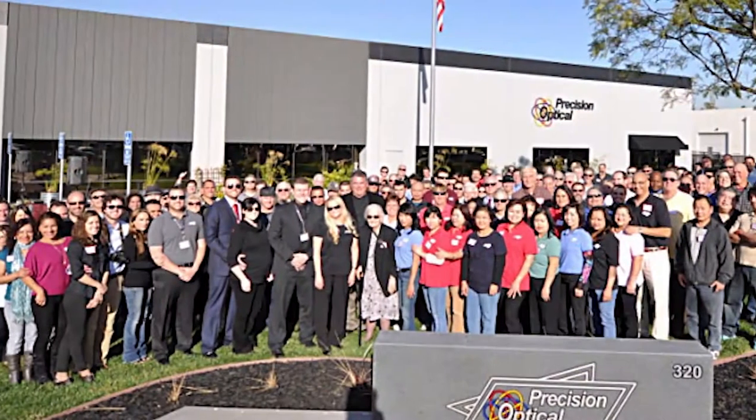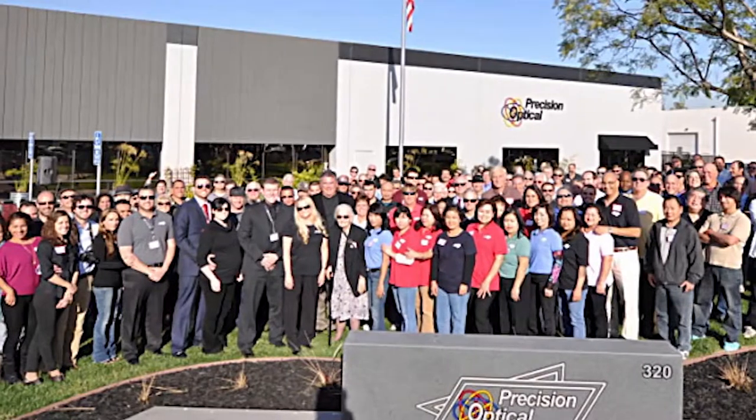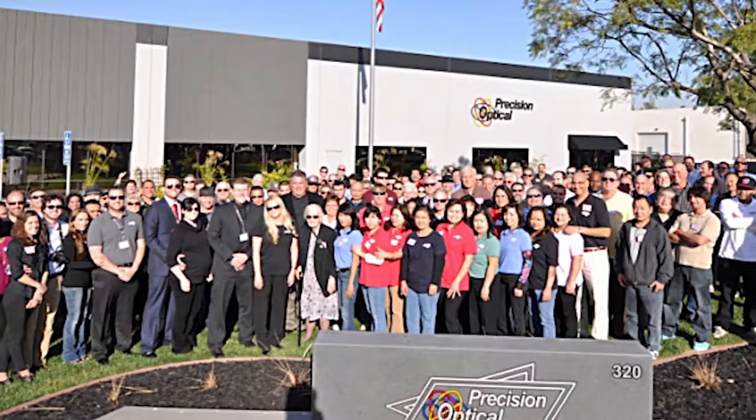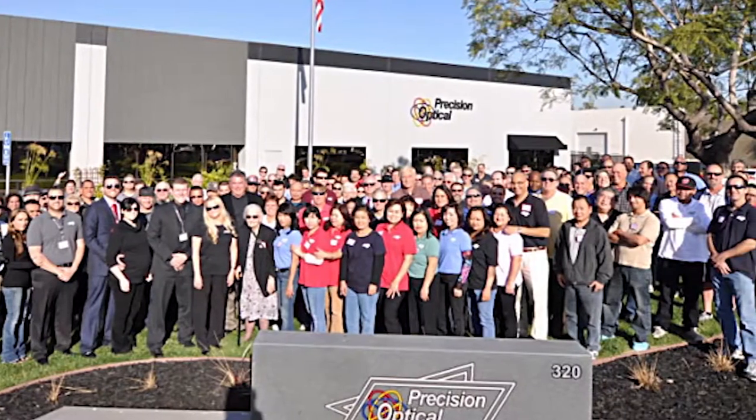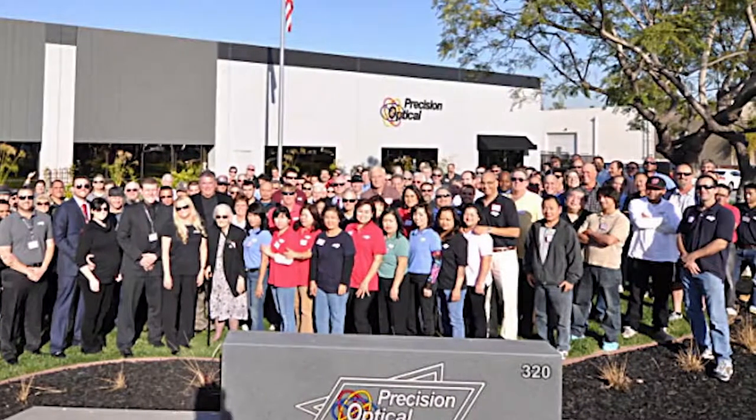Laser quality precision optical assemblies and components manufacturer Precision Optical has opened a new 42,000 square foot facility, more than twice the size of its previous plant in Costa Mesa, California. More than 100 guests attended the ribbon cutting ceremony last month, including members of the optics industry and local government officials. The company plans to expand its product base by offering lens manufacturing and assembly and infrared optics and coatings.